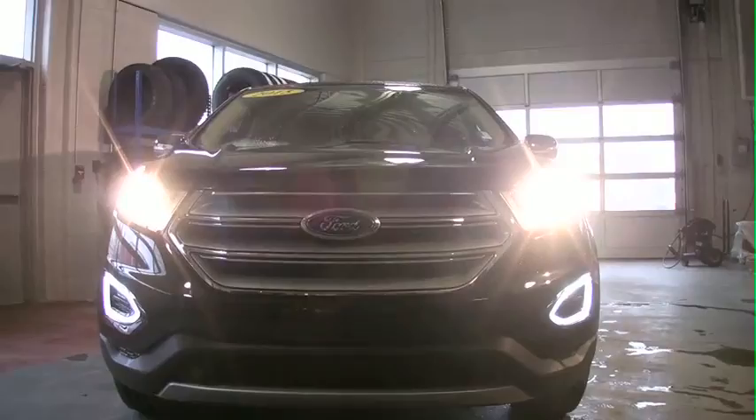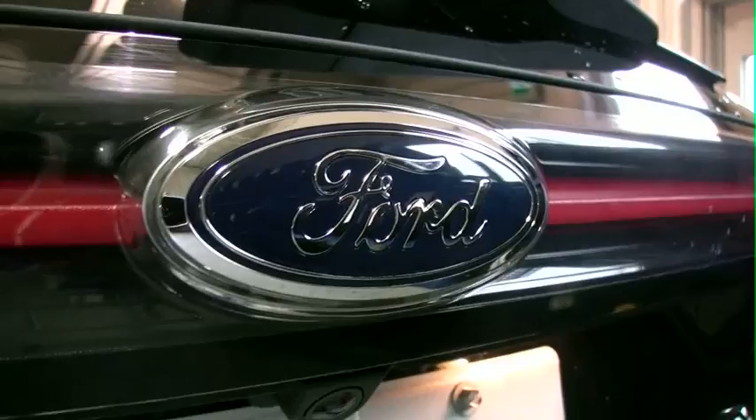It means that you're not buying somebody else's trouble. This vehicle has been through a 172-point inspection and we found nothing. She was absolutely perfect from the moment she came in.